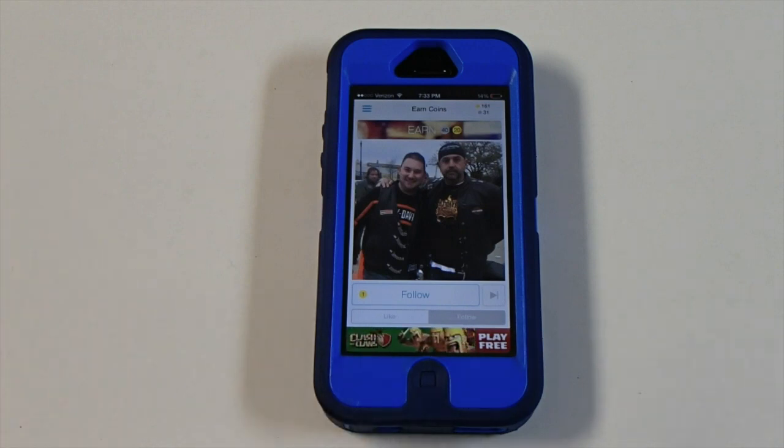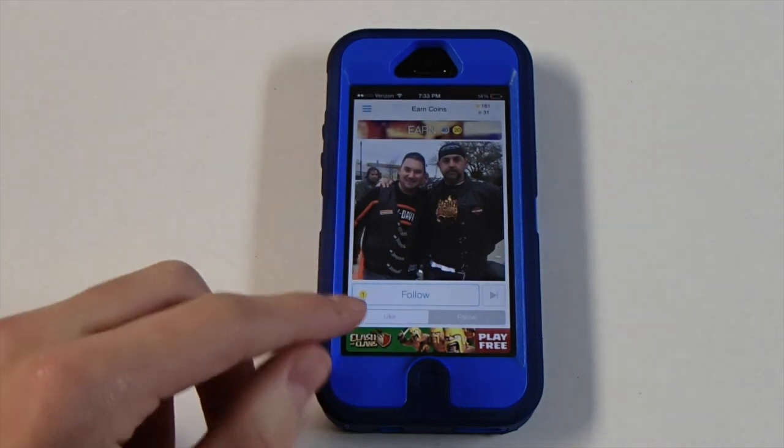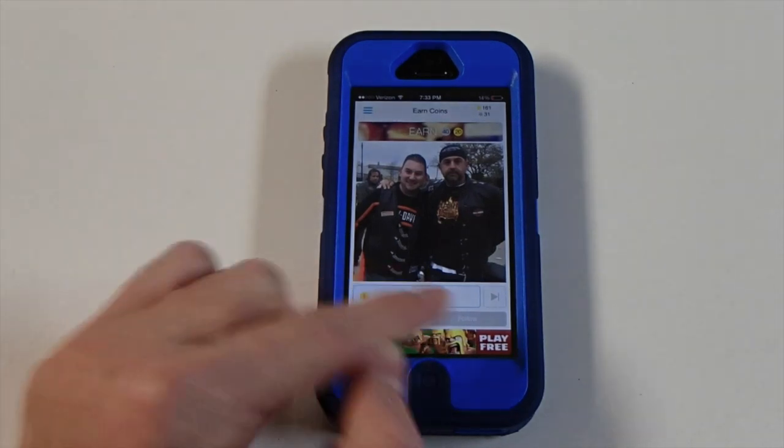So how this app works is all you have to do is click follow on this little icon right here, and as you can see there is a like and a follow icon. You can switch between both of those in order to get likes or followers.